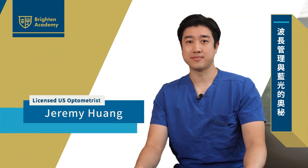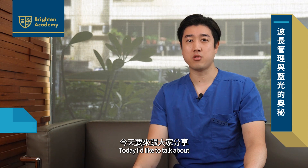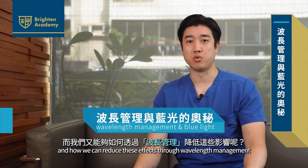Hello everyone, welcome to the Hentai Shereen World Vision Center. I'm Jeremy Huang. Today, I'd like to talk about wavelength management and blue light. We are going to talk about what kind of impact blue light may have on our eyes, and how we can reduce these effects through wavelength management.